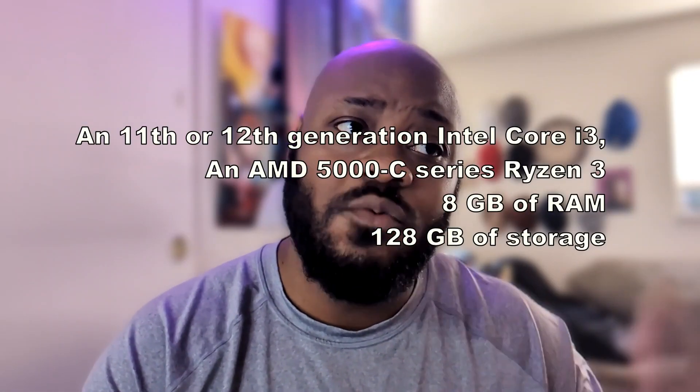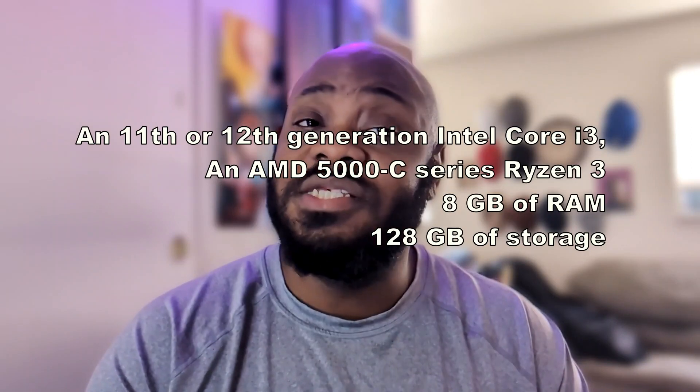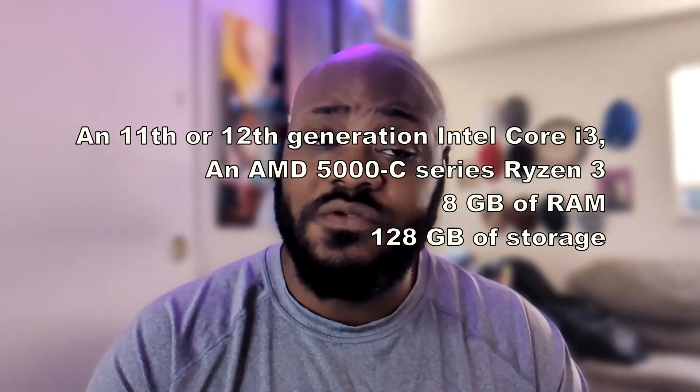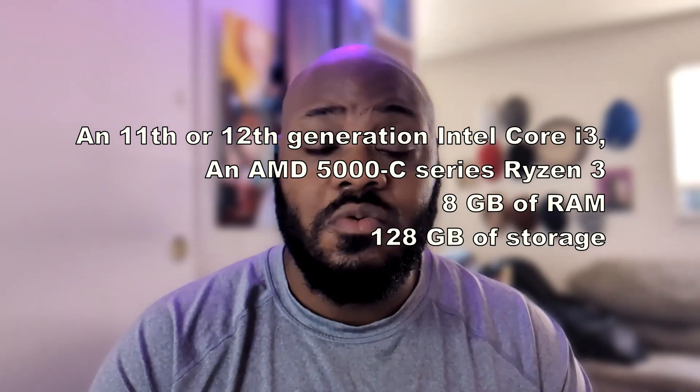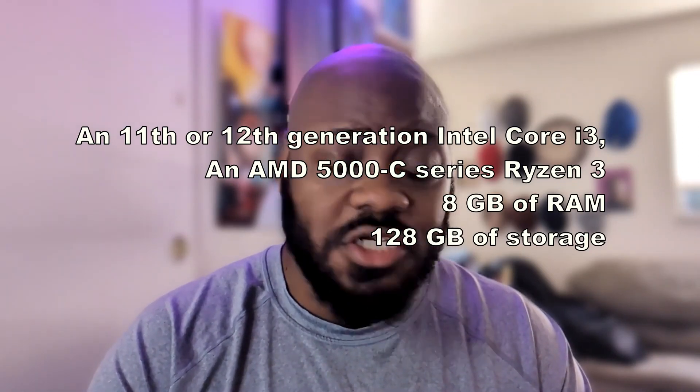As far as the requirements to run Steam on a Chromebook, this is very reminiscent of the same minimum requirements to run Chromebook Plus. You need a 12th Gen Intel Core i3 or a Ryzen 3 CPU — though an 11th Gen process may still work, what's listed on Google's website is 12th Gen. You also need 8GB of RAM and 128GB of storage. So all Chromebook Plus models qualify, but this can also include some non-Chromebook Plus models.